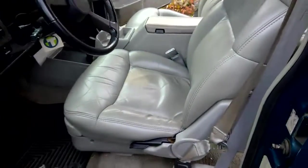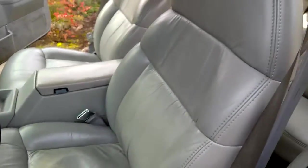You can see the upholstery is in very good shape. It's leather seats, front and back.